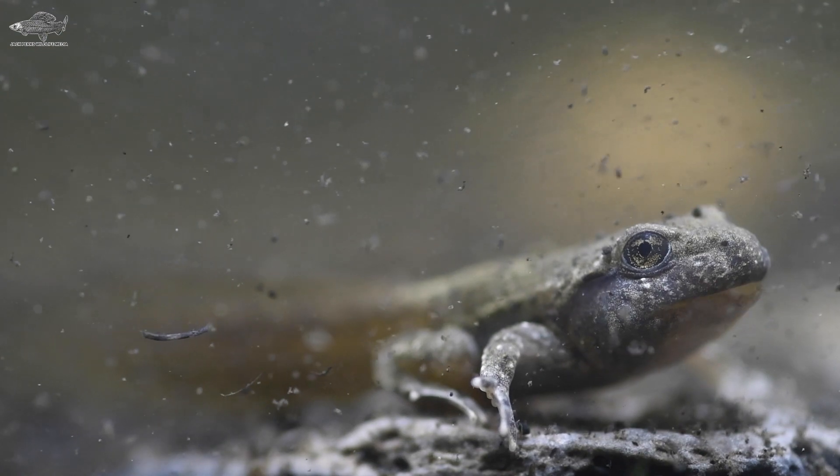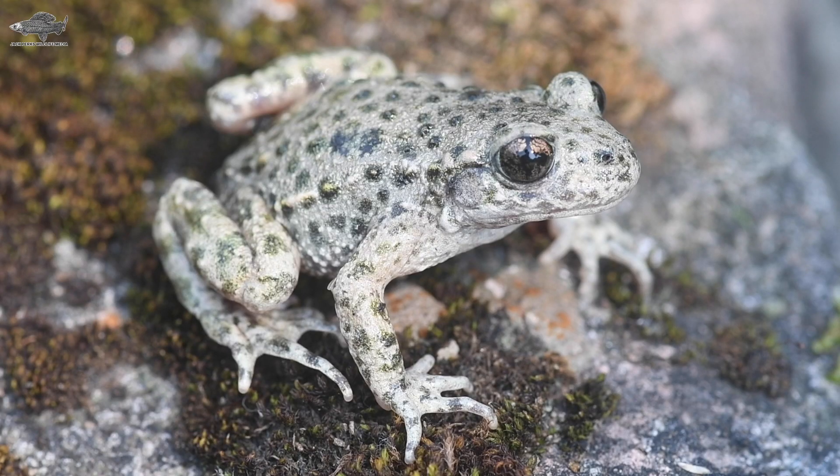Today we're covering four non-native amphibians that can be found in Britain, starting off with the midwife toad.